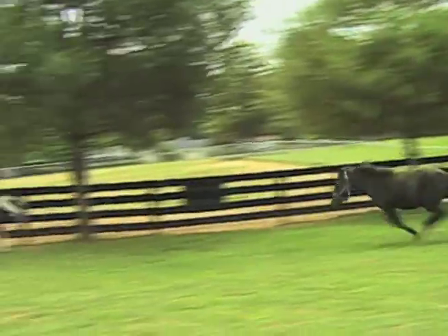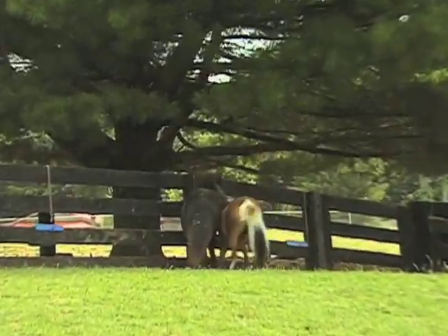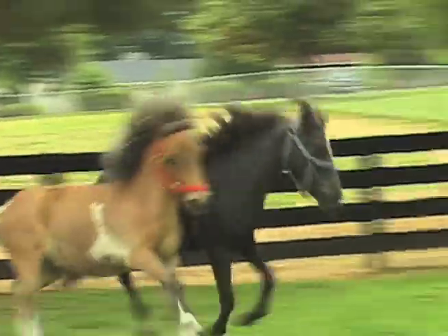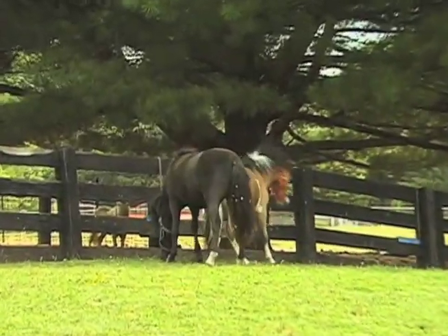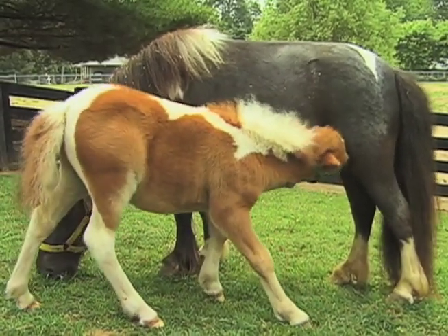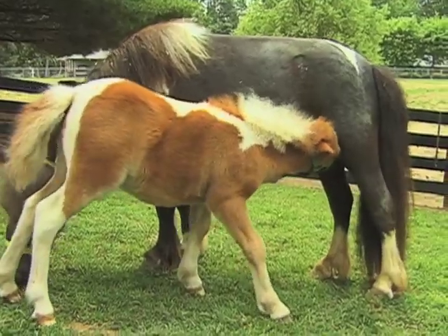Many miniature horses in the United States can trace their lineage through the Hope line. The American Miniature is a height breed. The American Miniature Horse Association requires that a horse must measure no more than 34 inches in height at maturity. The measurement is taken from the last hairs at the base of the mane to the ground.